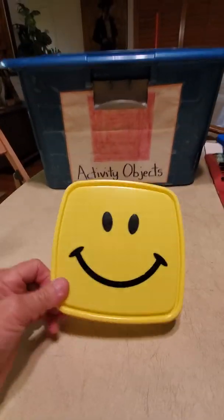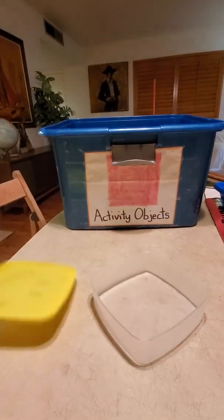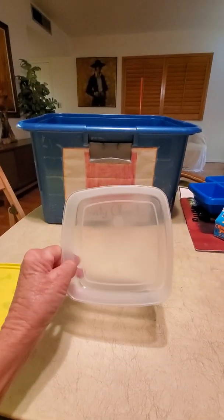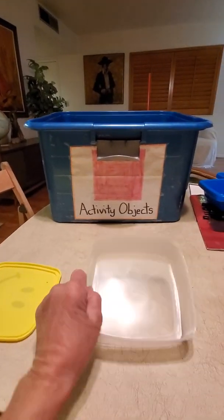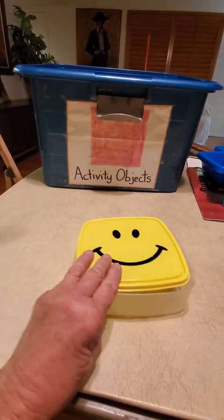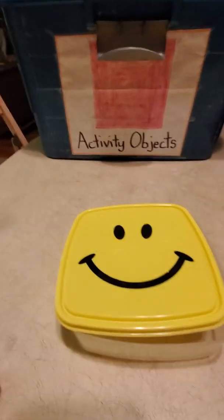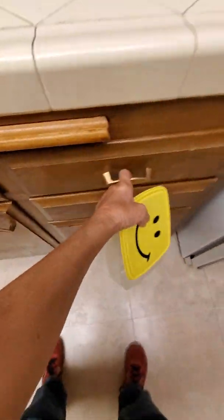This is a sandwich holder — if you open it up, inside you could put a sandwich. It's very square. Or we could turn it into a musical instrument and find something to put inside and shake it, make some magic noise. Let's look in a drawer and see what we can find.